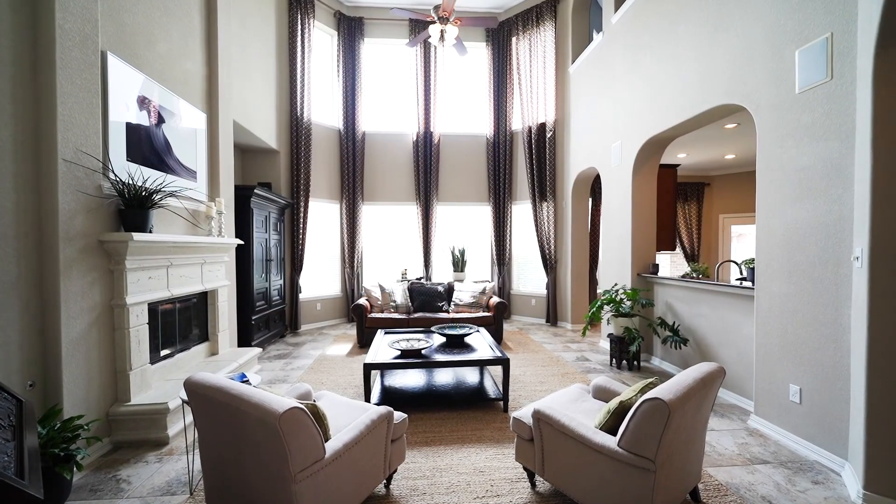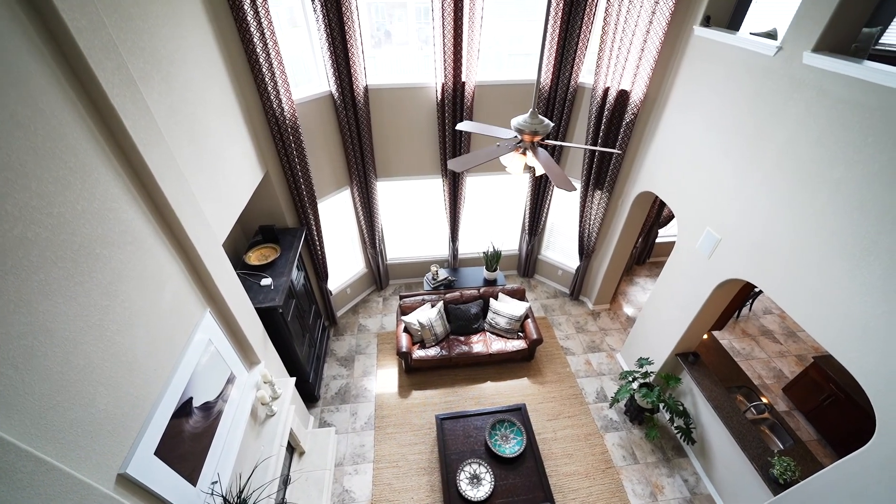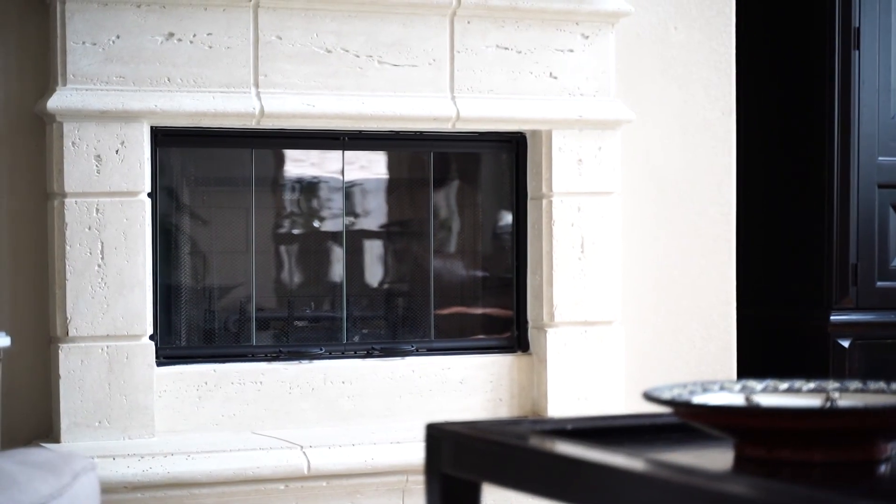The open family room has soaring ceilings and features tons of light coming through the windows overlooking the backyard, but the focal point of the room is the cast stone gas fireplace with a decorative mantle.